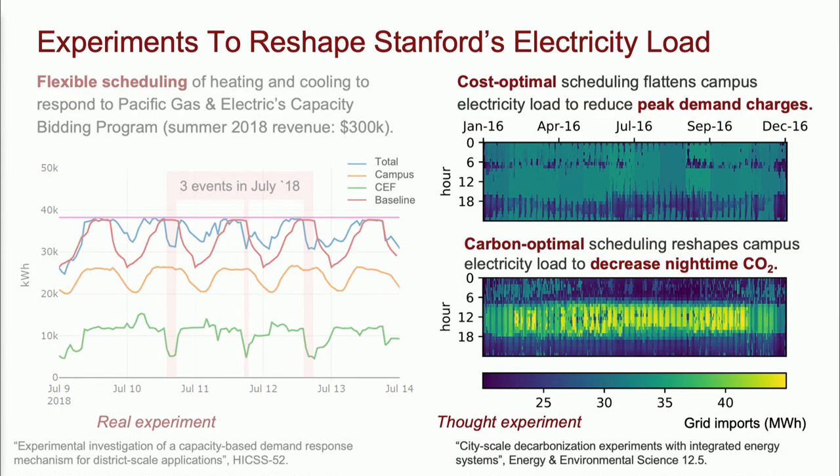The second type of experiment is thought experiments. I'm showing total campus electricity load — heating and cooling from the CEP and the buildings — over a year. Each column in these heat maps corresponds to a day of the year, each row to an hour of the day. The top scenario is optimal behavior under the current electricity tariff: keep load as flat as possible, and when electricity is cheaper — typically in the afternoon — consume a bit less. Peak load every month is between 30 and 35 megawatts. In the bottom scenario, I assume we're paying a high enough carbon price that we want to shift as much load as possible from night to day, since this is sunny California. The loads drop to about 20 megawatts in the middle of the night and jump to 45 megawatts in the middle of the day.